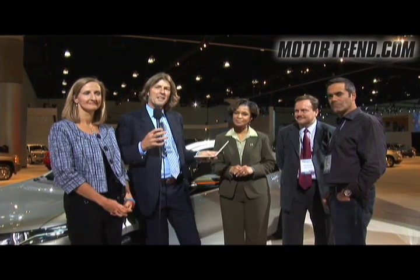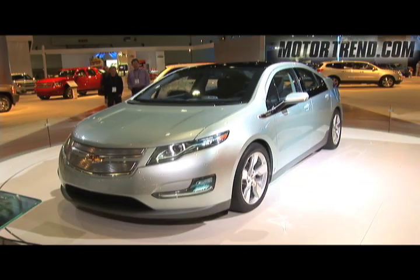Hi, I'm Angus McKenzie, Editor-in-Chief of Motor Trend, and I'm here at the LA Auto Show with four of the key people behind one of the most important vehicles in General Motors' future, the Chevy Volt. I have with me Bob Boniface, who's in charge of design; Tony Posowitz, who's the Vehicle Line Director; Denise Gray, who's the Battery Expert; and Britta Gross, who looks after the infrastructure.